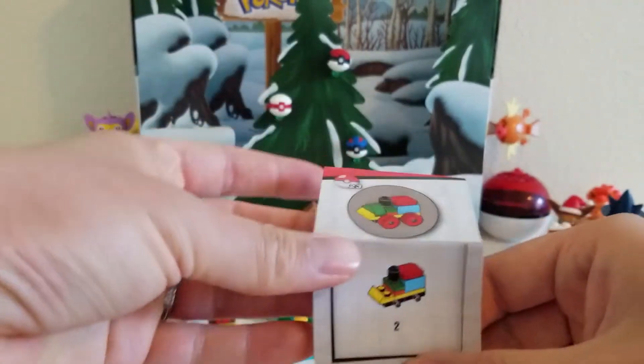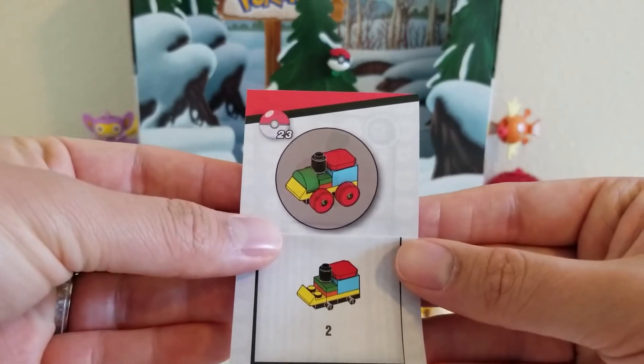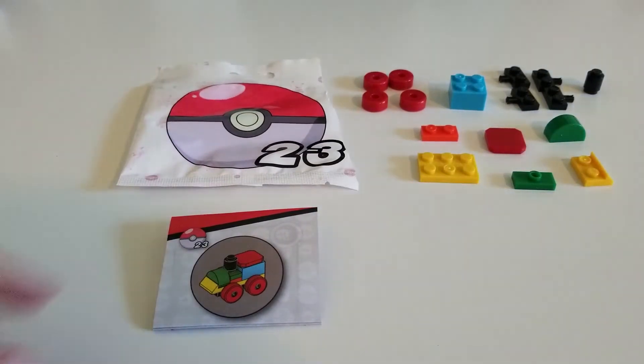It looks like we're going to get a little train set here. So cool, let's go ahead and build this train. I'll go ahead and set it up and we'll get started. We have everything we need to build gift 23, which is the train for our holiday calendar. So let's go ahead and get started.